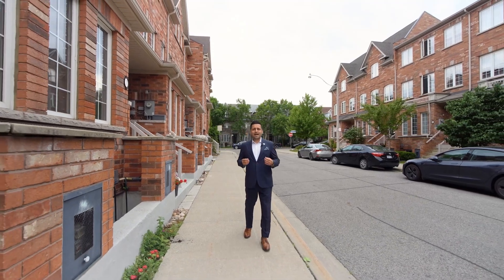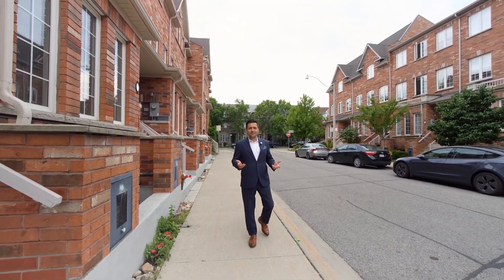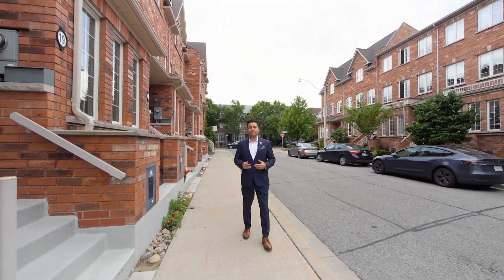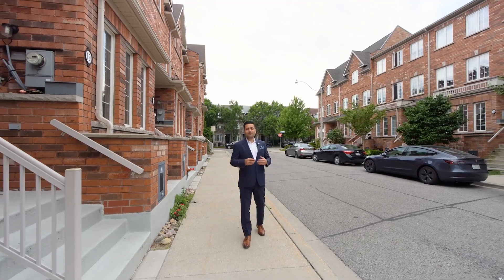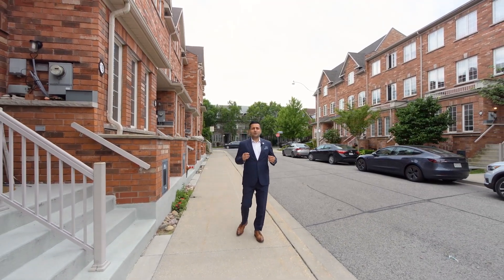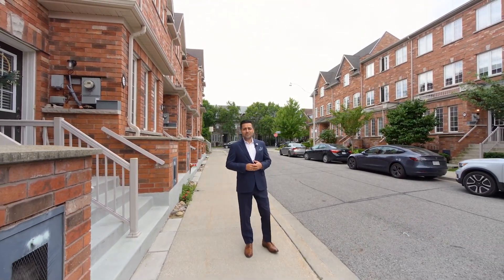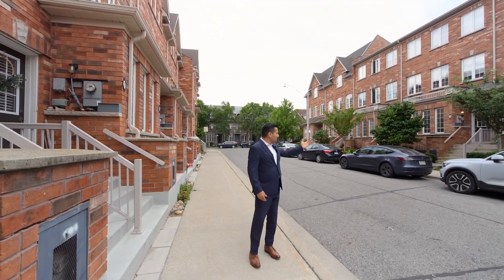This condo townhouse has over a thousand square feet of living space and it also has a 170 square foot terrace that walks up from the kitchen. It also has a garage with access directly into the unit. Come on by, I'll show you inside the unit — come take a look, it's right here.